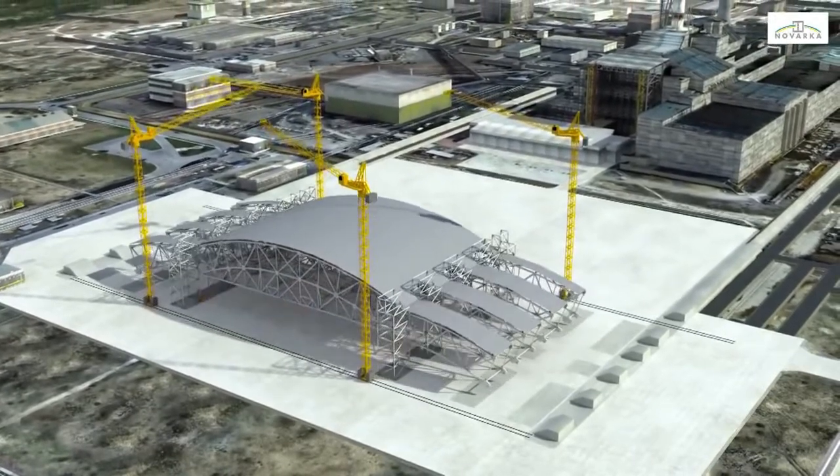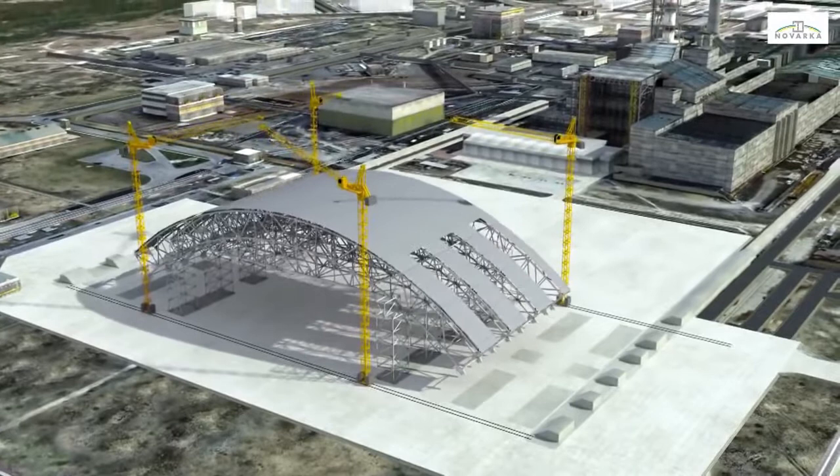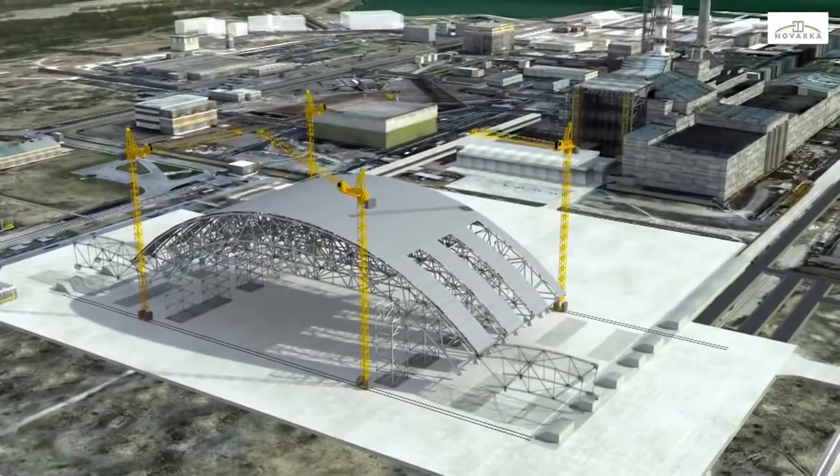The first lifting operations can then begin, using towers designed to lift loads weighing over 1,000 tonnes.